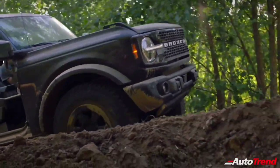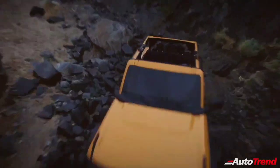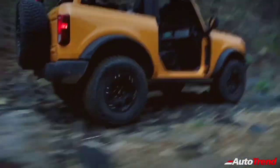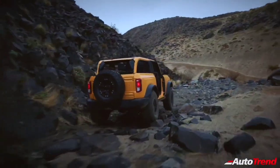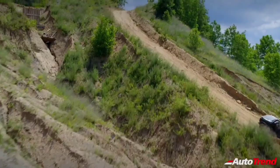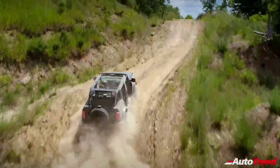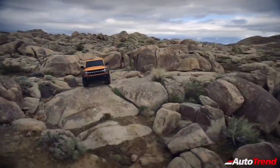Every Bronco comes with an independent front suspension for improved control, confidence and comfort. At the rear, a rugged solid axle design featuring coil springs with five locating links delivers both strength and off-road control. An available segment-exclusive semi-active hydraulic stabilizer bar disconnect design provides maximum articulation and increased ramp angle index for off-camber terrain.